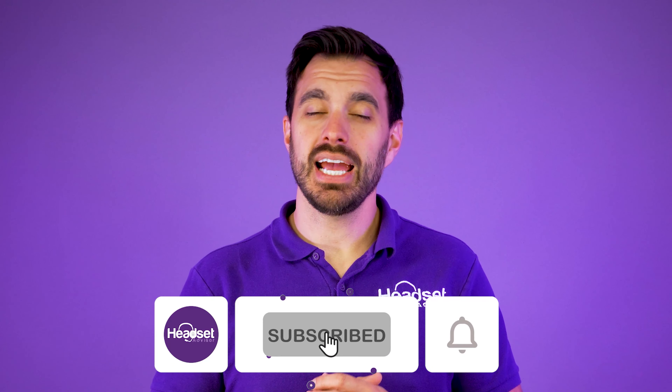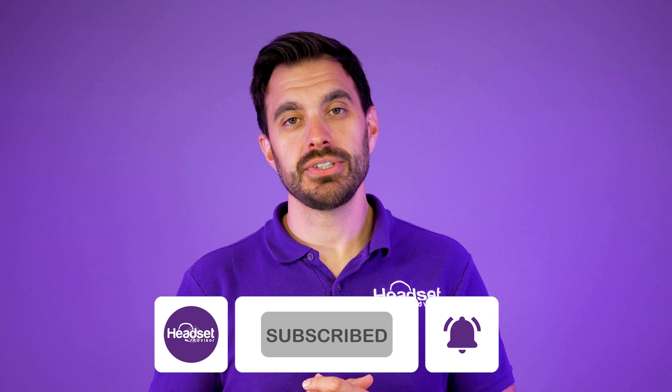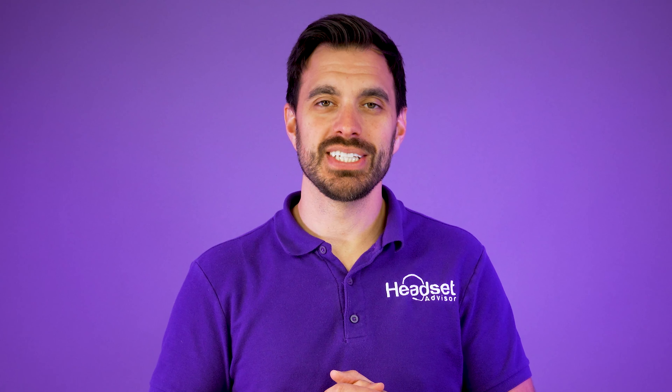That's all I've got for you on this video. Don't forget to hit that thumbs up button and subscribe — really appreciate you checking out this video. If you enjoyed this, I think you'll also enjoy the video we did on the seven best Bluetooth headsets for 2022. Thanks a lot for checking out this video, we'll see you next time.